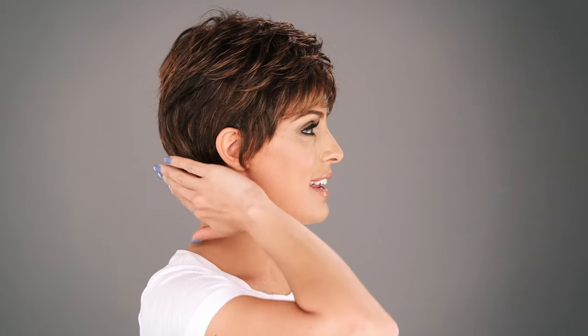The bang area measures 2.75 inches, the crown measures 3 inches, the sides measure 2.25 inches, the back measures 2.25 inches, and the nape measures 1.75 inches.